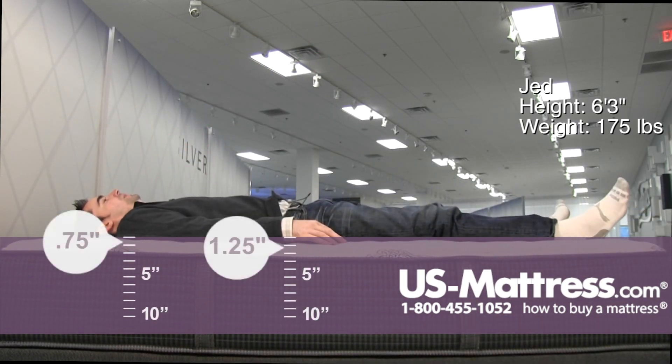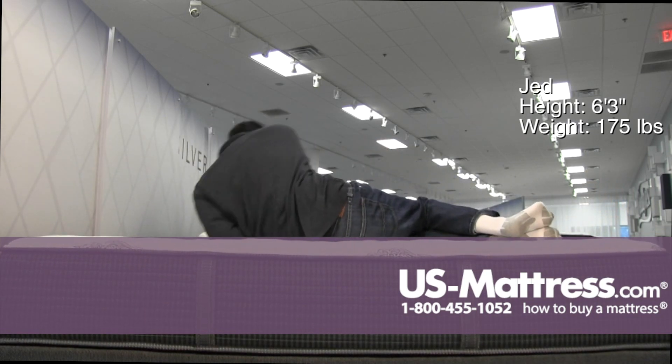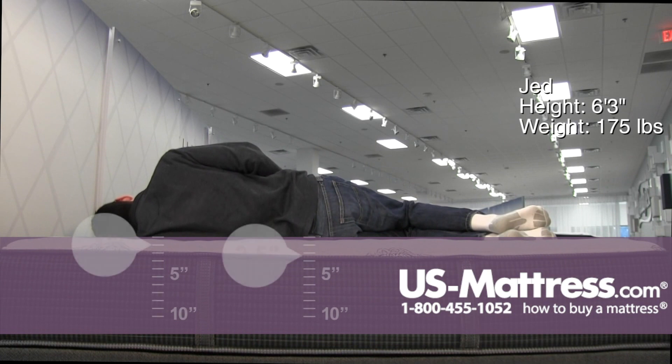Laying on my back, this has a very firm feel. In my opinion, for my body type, it's too firm. But I know that when it comes to this type of thing, it's really personal preference — so for me it's too firm, but for someone who likes that, it's probably going to be perfect.